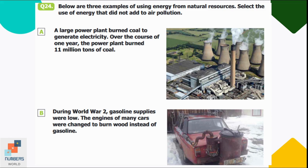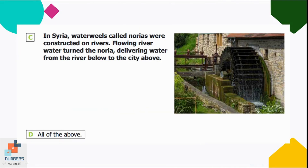Question twenty-four: below are three examples of using energy from natural resources. Select the use that did not add to air pollution. Option A produces air pollution, option B as well. Option C shows water wheels called norias in Syria, constructed on rivers — flowing river water turned the noria to deliver water upward. Option C is correct, as it produces no air pollution.